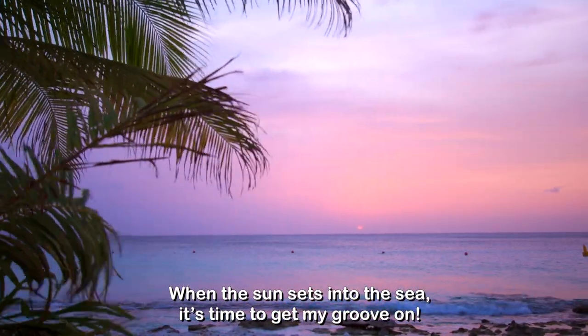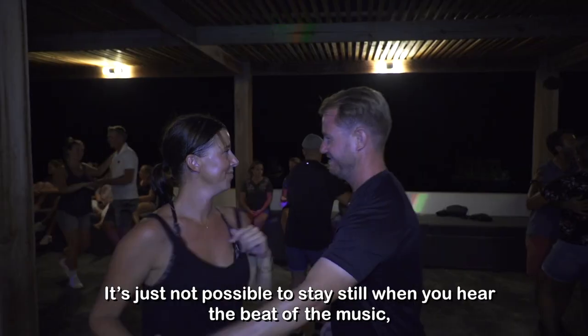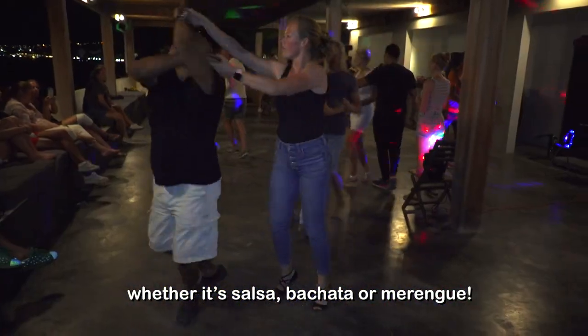When the sun sets into the sea, it's time to get my groove on. It's just not possible to stay still when you hear the beat of the music, whether it's salsa, bachata, or merengue.